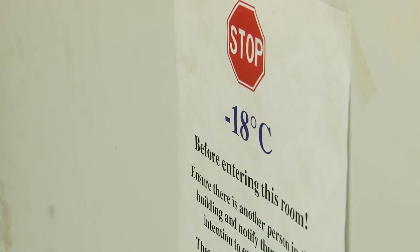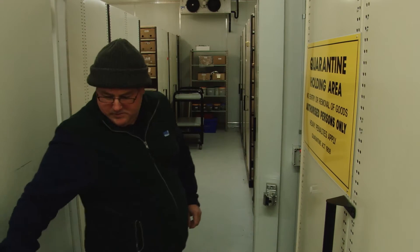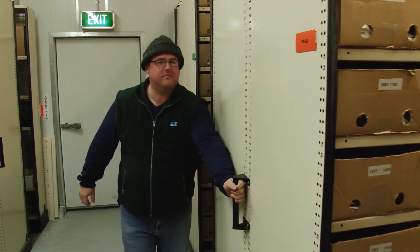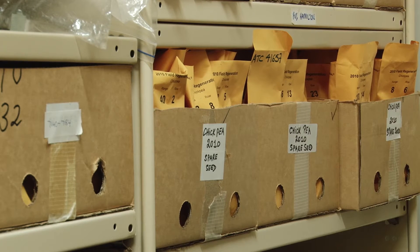Now as important as the Arctic bunker is, it's just a big fridge — a backup for the priceless work of the world's top seed banks. In that department, Australia's grain growers are getting a giant upgrade with the formation here of the Australian Grains Gene Bank.